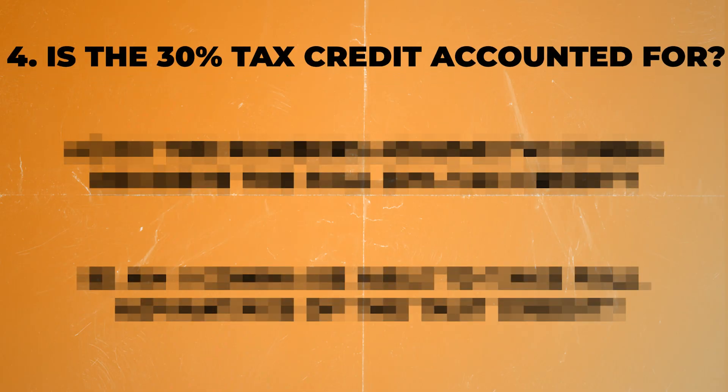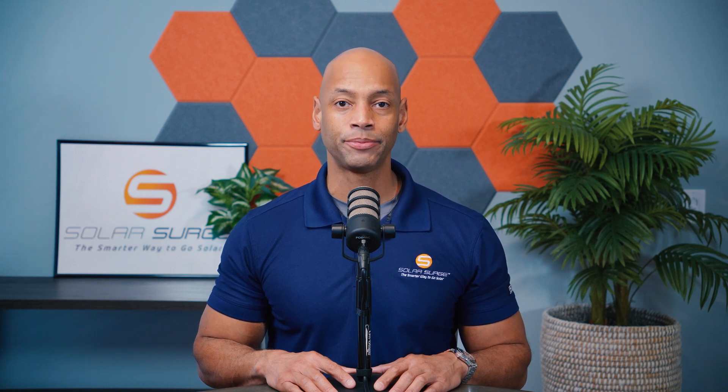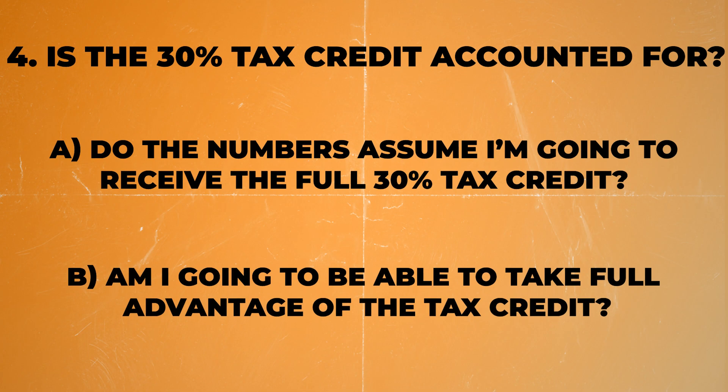The fourth question you need to ask is: do the numbers on your proposal assume that I'm going to be receiving the full 30% investment tax credit? Here in the United States, the federal government offers a 30% renewable energy tax credit, which basically means 30% of your total system purchase price would be returned to you in the form of a tax credit reducing your tax bill. But it's not guaranteed that everybody is eligible for the full amount — for example, if your income is not high enough or not taxable. I've seen cases where people on social security disability or service-disabled veterans collecting military disability have income that's not taxable enough for them to claim the full value of the tax credit. Make sure that you consult your tax professional and show them the solar system proposal to see how much of the credit you'd be eligible for so you can make a fully informed decision.